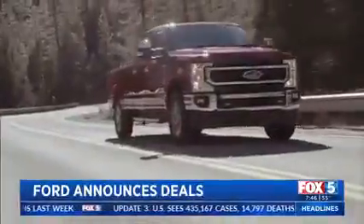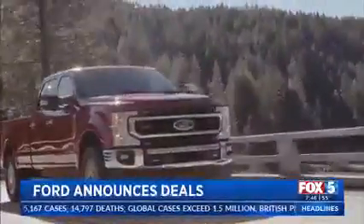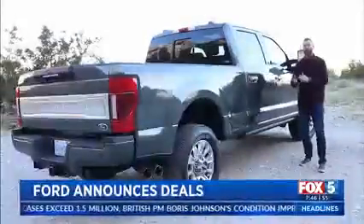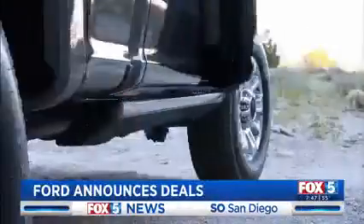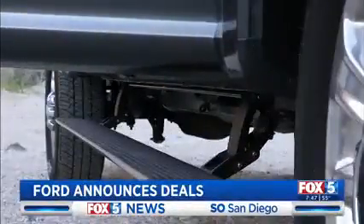Ford says they'll lead with best-in-class horsepower at 430 horsepower and 475 pounds-feet of torque. Given the F-250 is a full-size heavy-duty truck, Ford engineered a handful of key features that simply make using this truck a lot easier. Truck makers are always looking for ways to make their trucks easier for people to get inside, and with the limited edition, you have this nice drop-down step that's electronically controlled, dropping down when you get in or out of the vehicle.